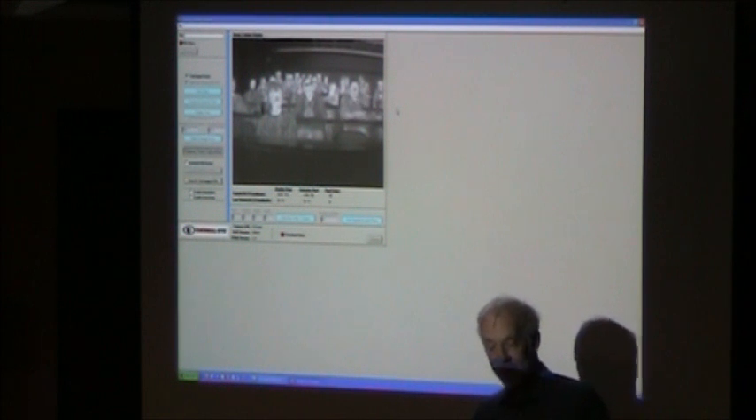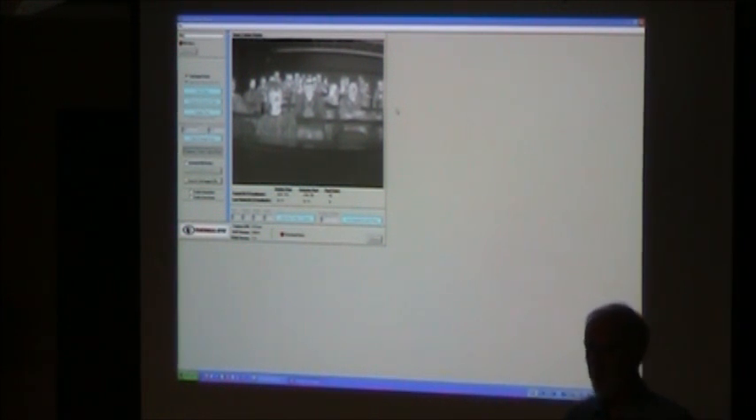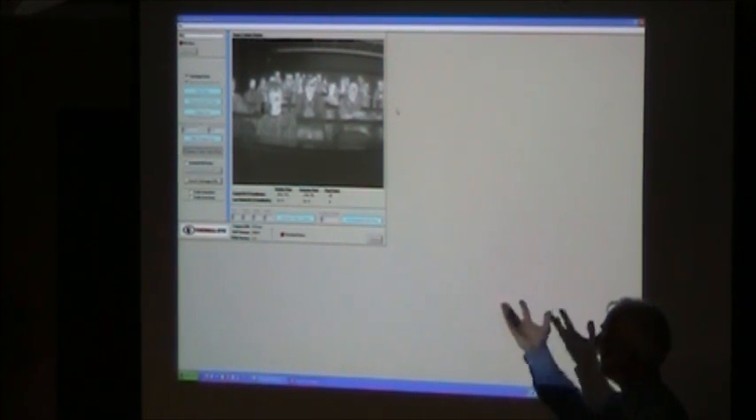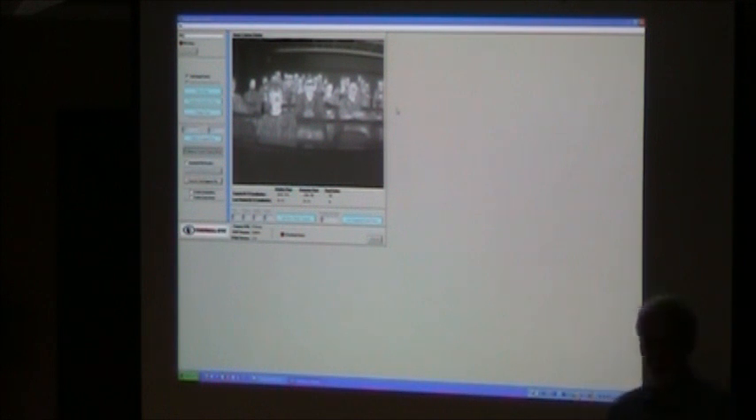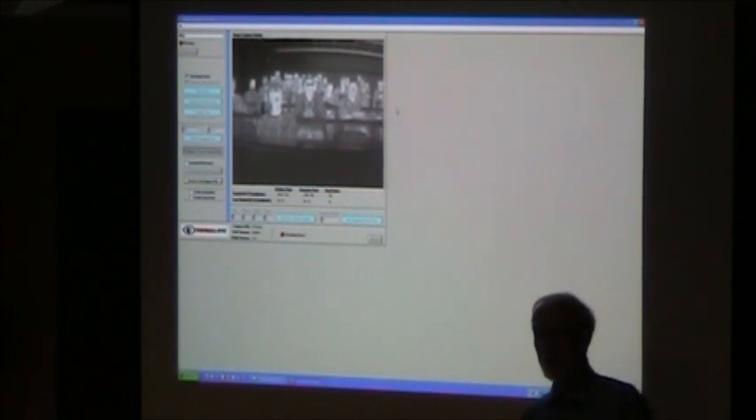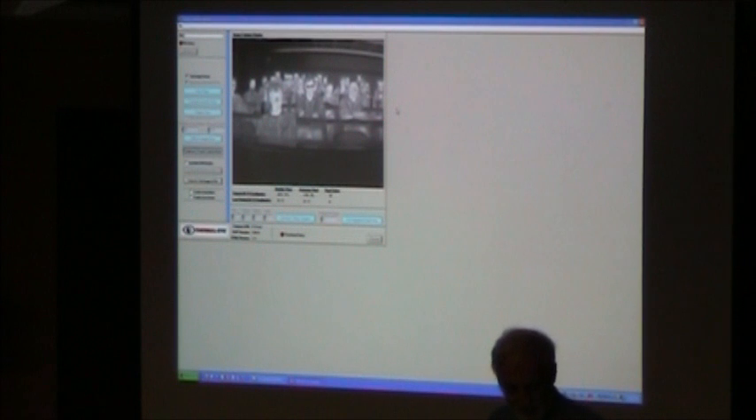It lets them operate nighttime just as easily as daytime, getting a full image. We've got a couple of cameras up here. I won't dwell on that anymore, but if anyone has any more interest or questions afterwards, I'd be glad to entertain that.